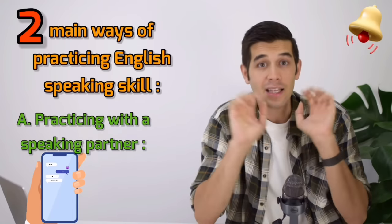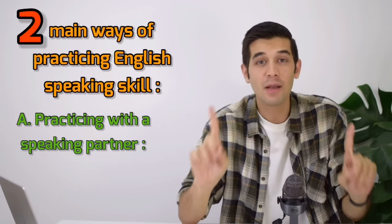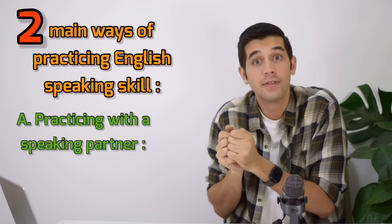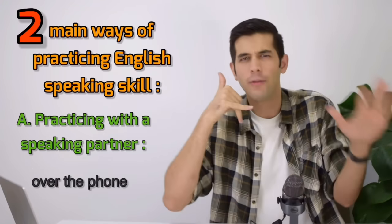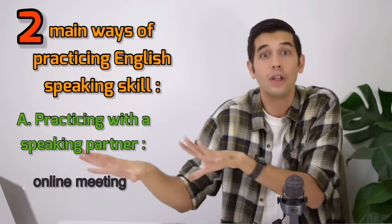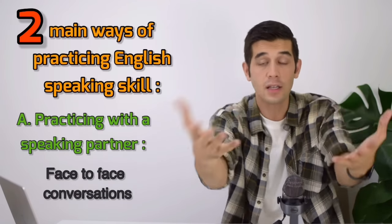Chatting and texting is not speaking — it's writing. What I mean by speaking practice is not practicing over the phone texting each other. You need to talk to each other, whether over the phone, online, in an online meeting, a Zoom meeting, a webinar, or face-to-face conversations.